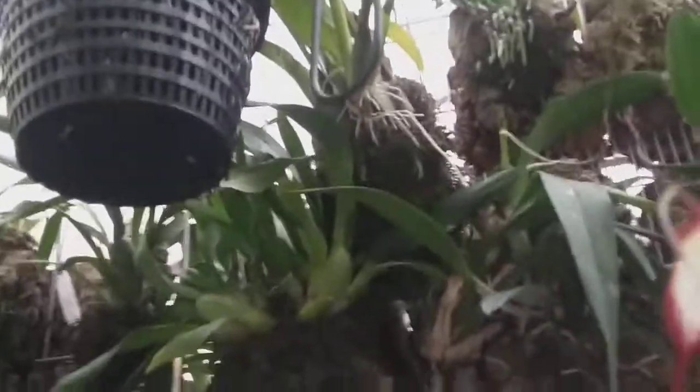I truly like Dracula orchids. I don't know why I keep calling them vampires — I think because that's the first one I had. I just keep calling them that, I guess.